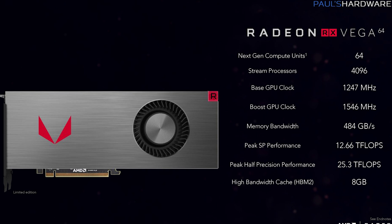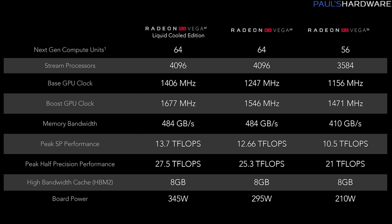The Vega 64 has 64 compute units, 4,096 stream processors, a 1,247 MHz base clock and 1,546 MHz boost. It has 8 GB of HBM2 memory with 484 GB/s bandwidth, 295-watt rated board power, and 12.66 teraflops of single-precision compute. The liquid-cooled Vega 64 shares the same specs but with different clocks — 1,406 MHz base, 1,677 MHz boost — and 13.7 teraflops of compute performance at 345-watt board power.